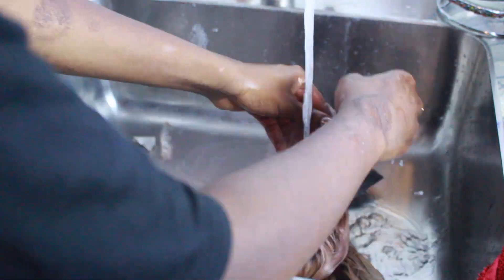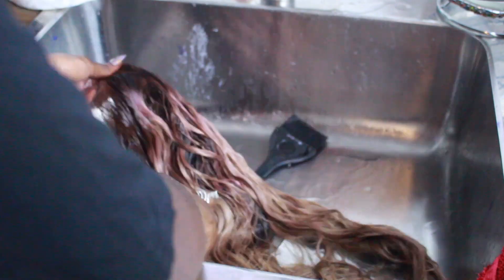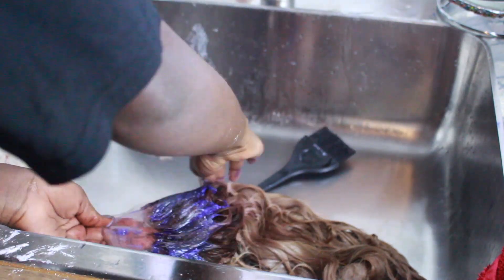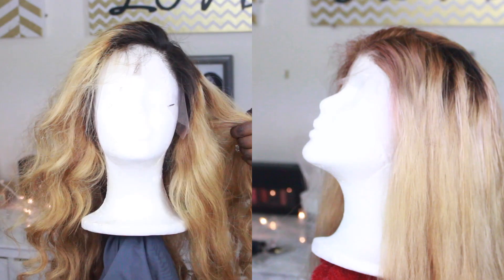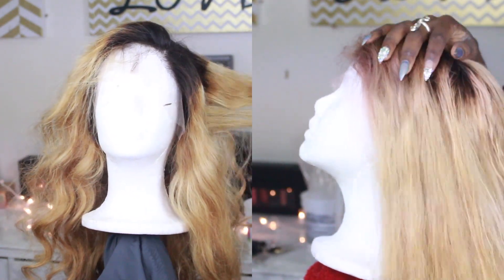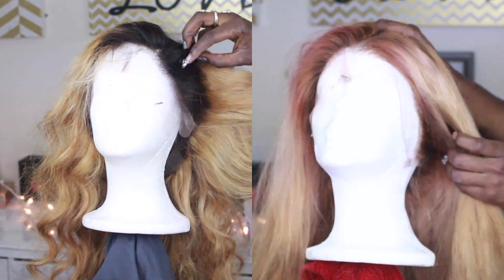Once I rinsed it, I decided to take that purple shampoo and apply it again, because I thought maybe it would take away the pink dye. Even though it wasn't a true pink color, that actually didn't happen — you can still see that pinkish color. But that's okay, because I have my ways.